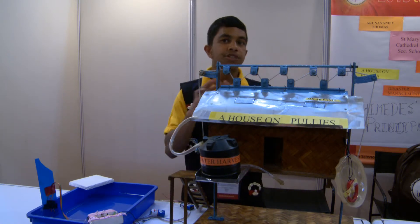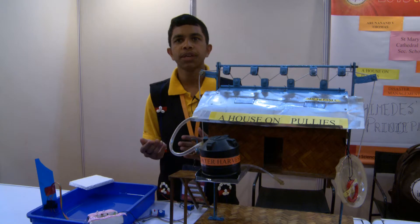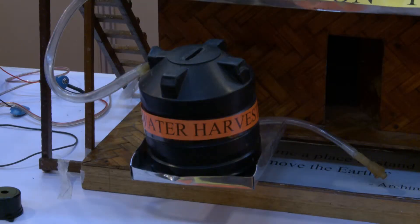One major problem faced during the flood is the availability of potable water, because the flood water will be highly polluted and therefore not potable. Hence, we need to practice rainwater harvesting for the availability of water.